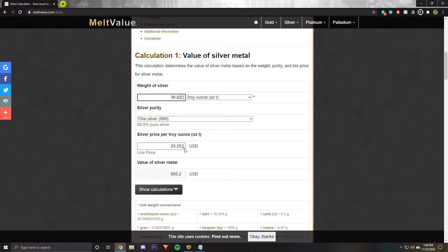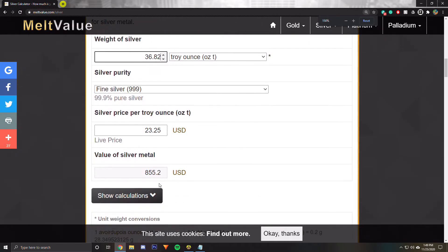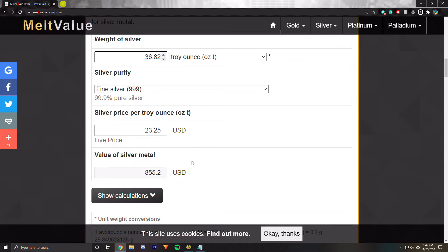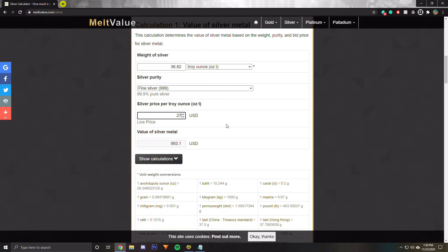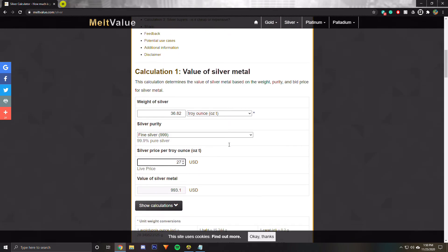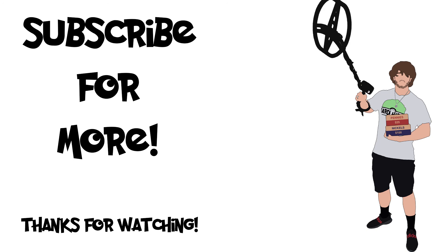At today's price per ounce, we have $855 USD of silver. The goal is to try to hit $1,000 — we're getting there. We need right about 2 or 3 more ounces to be consistently over $1,000 in silver. So yeah, that's very nice, we're getting there. Remember to stay tuned for any coin hunts and searches that I may do. I thank you all for watching and I'll see you guys in the next video.